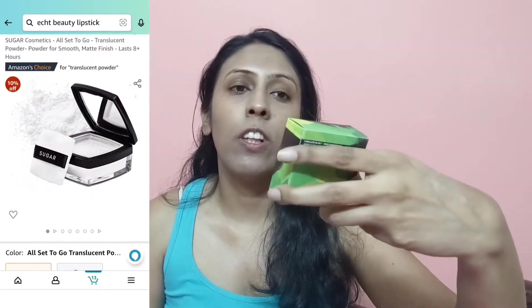I picked up the Sugar Cosmetics All Set to Go Translucent Powder, which has good reviews. It comes with a brush and a little mirror. Make sure to set your under-eye area to avoid creasing. Overall, I like the powder — it gives a nice translucent finish and is very easy to blend. After letting the products settle, the finish is really smooth, with decent coverage and no creasing in the under-eye area. It looks like a nice base.